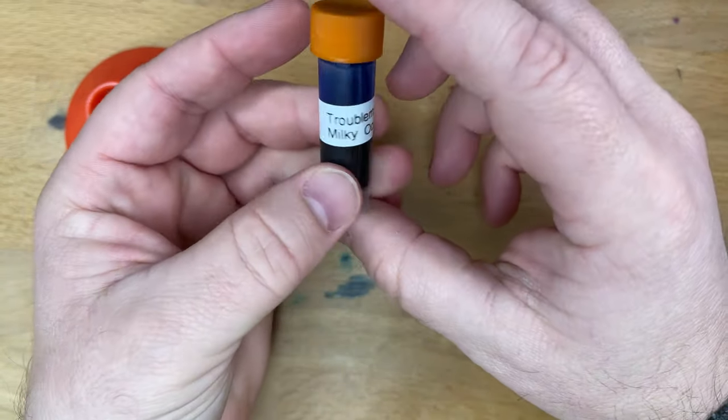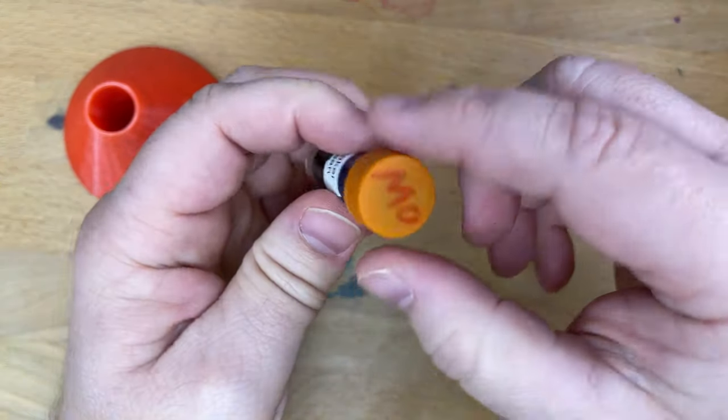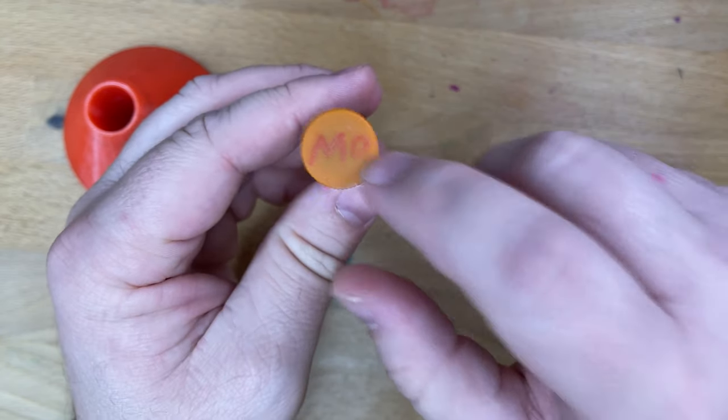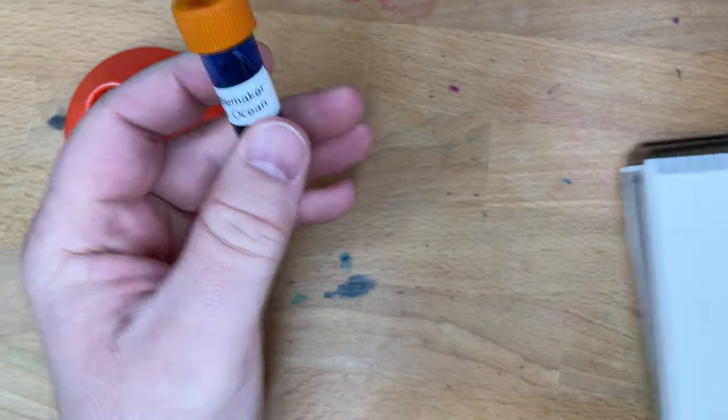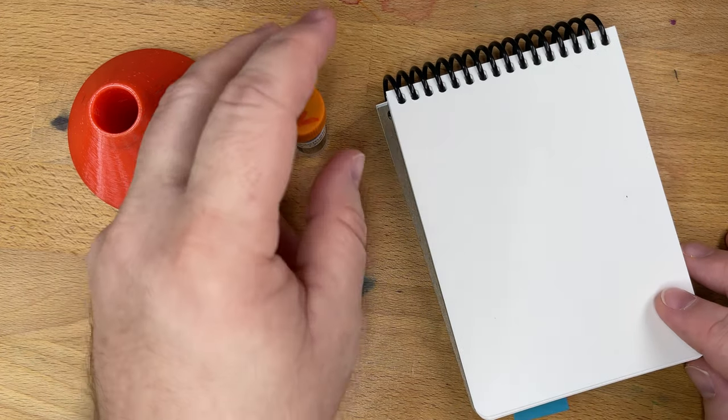Troublemaker Milky Ocean. This is a pretty cool looking ink. I think I got this one from my friend — in fact, I'm sure I did — from FigBoot, at one of our local ink swaps. So let's give this a shot.